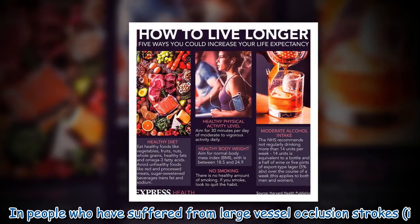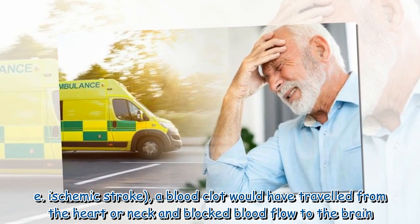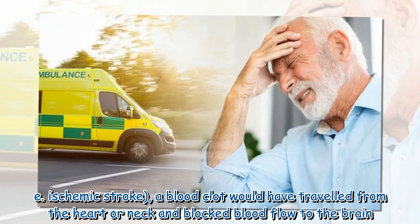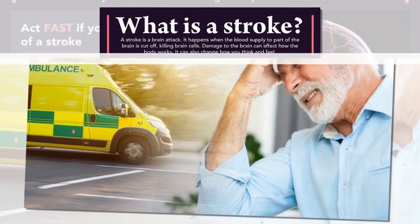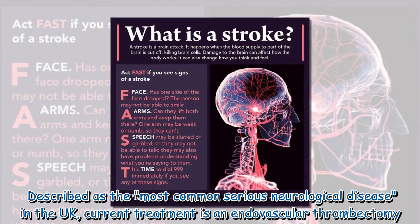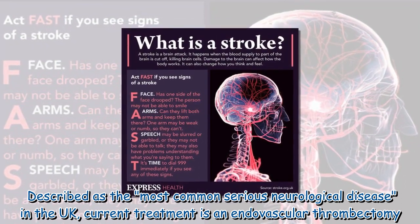In people who have suffered from large vessel occlusion strokes, a blood clot would have traveled from the heart or neck and blocked blood flow to the brain. Described as the most common serious neurological disease in the UK, current treatment is an endovascular thrombectomy.